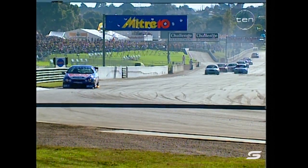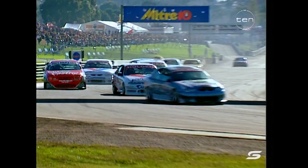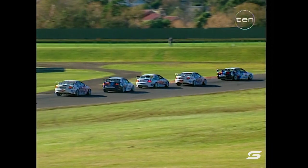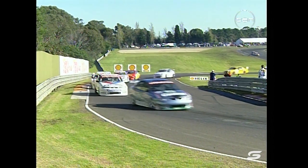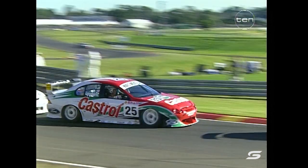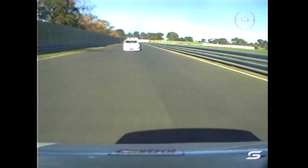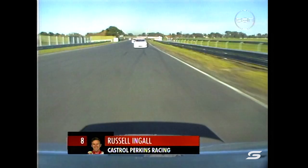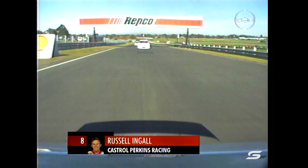Let's go back through the field — there's Bowe, Bright, Radisic, here comes Seaton. A bit of a gap there now. Stephen Richards is right in with these guys, Bargwana is in there too, and Greg Murphy. Longhurst has lost a couple of positions. Russell Ingle finally got over fellow Castrol driver Tony Longhurst, who is now under siege from Jason Bargwana. There's Dick Johnson and behind him John Faulkner.